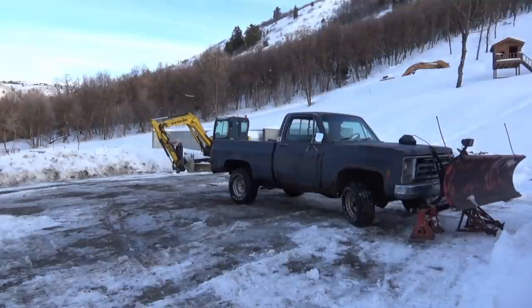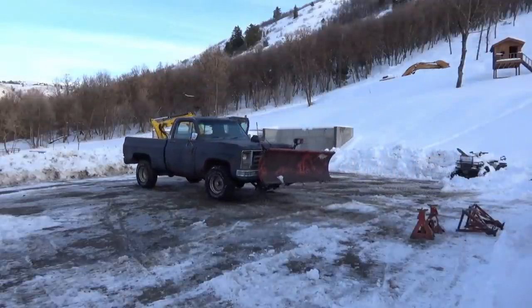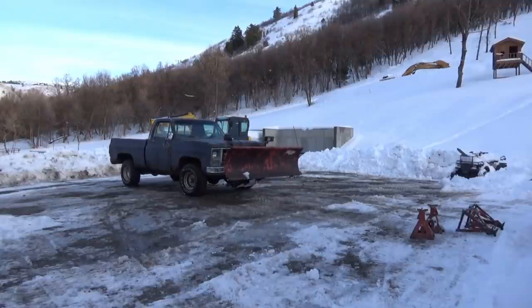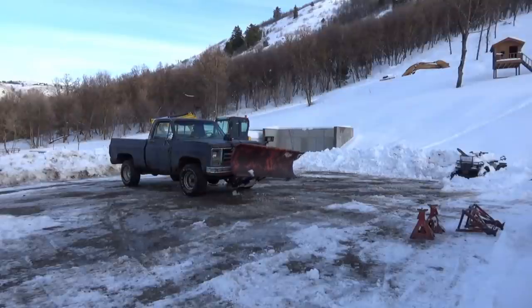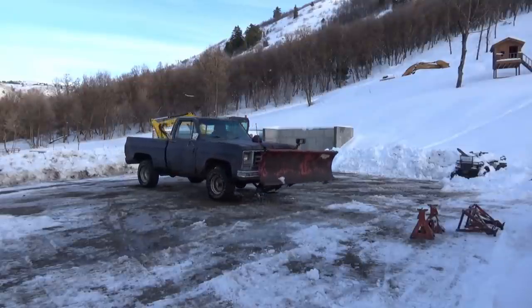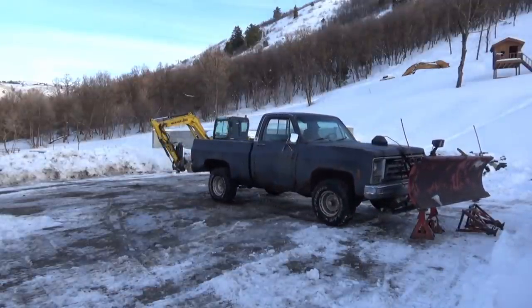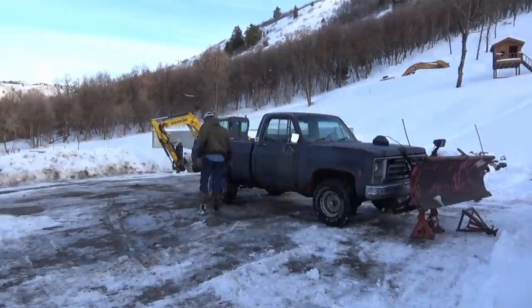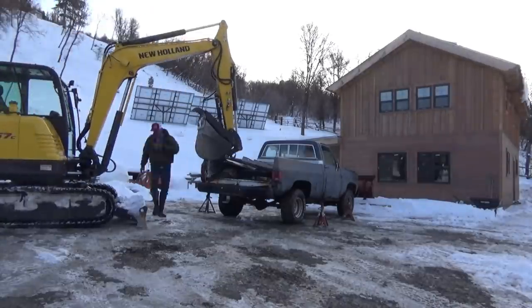A couple of months back, before the weather got bad, I went through my truck like I usually do this time of year. I checked the differential fluids, transfer case, transmission, and greased the u-joints. I noticed the front u-joint on the front drive shaft was a little bit sloppy, so I replaced it. As I was replacing it, I also noticed the upper u-joint on that same drive shaft was a little bit sloppy, but I greased it up thinking it would be fine.